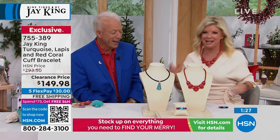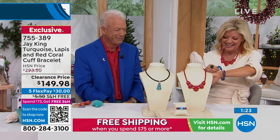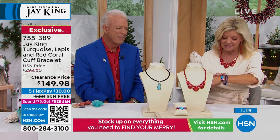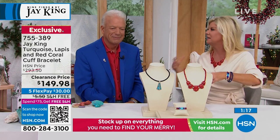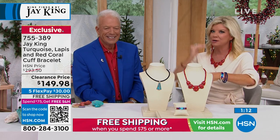It's like the best of all worlds — it kind of signifies what Jay King really is about: turquoise, lapis, and coral, all in one. I don't think we've ever done that before.